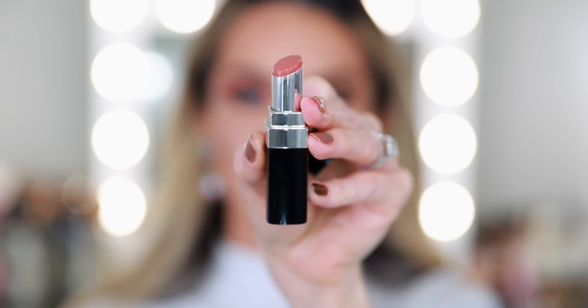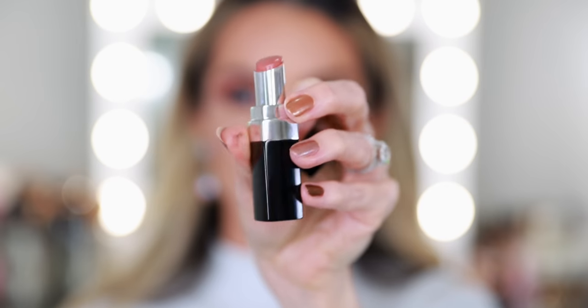I went in with the Rouge Coco Bloom lipstick in shade 110 Chance because it goes nicely with both eye looks, so you can get an idea of what it would look like.